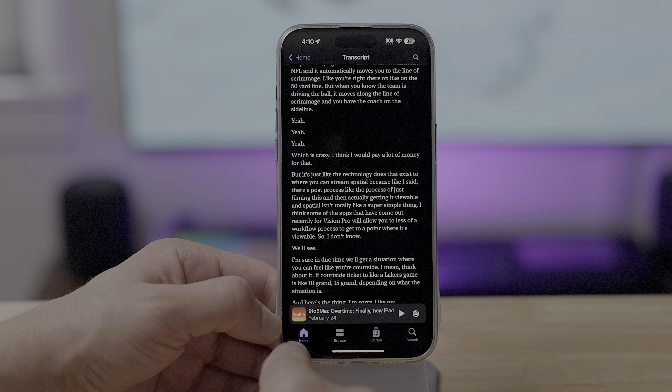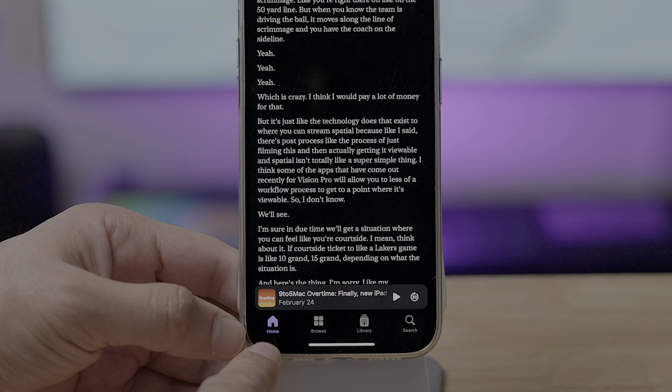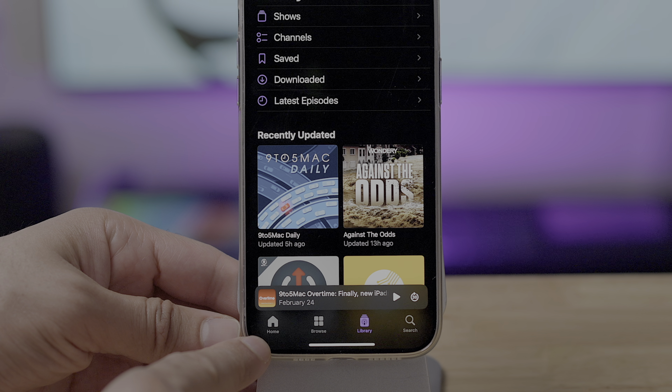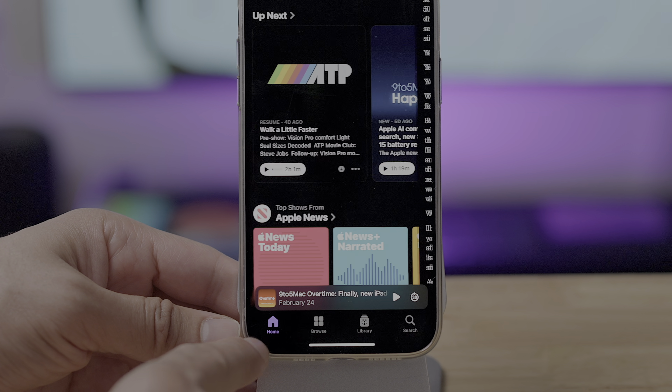One subtle change to the Podcast app: you'll notice that the Listen Now tab has been renamed Home, which in my opinion is a great change. It just makes a lot more sense to have a Home tab.